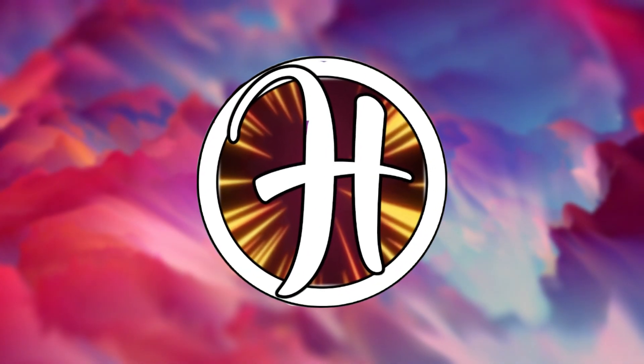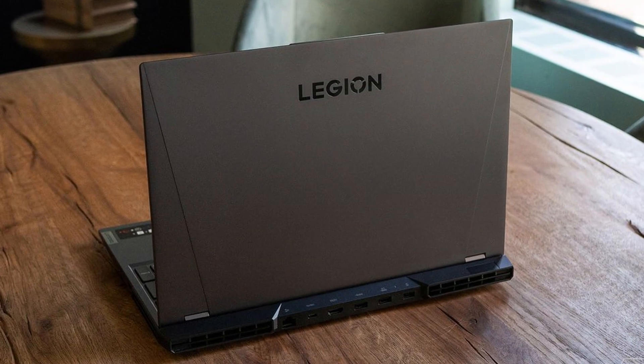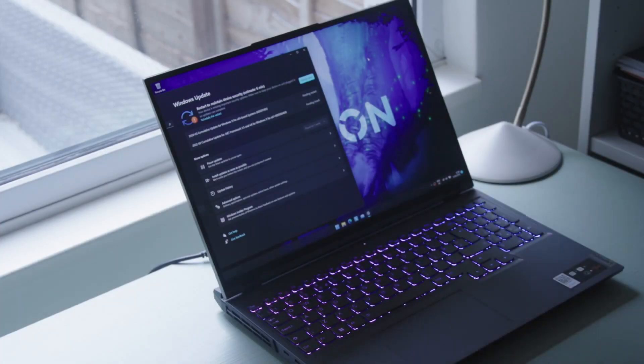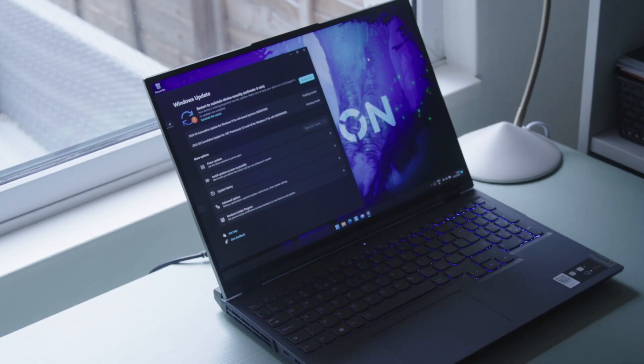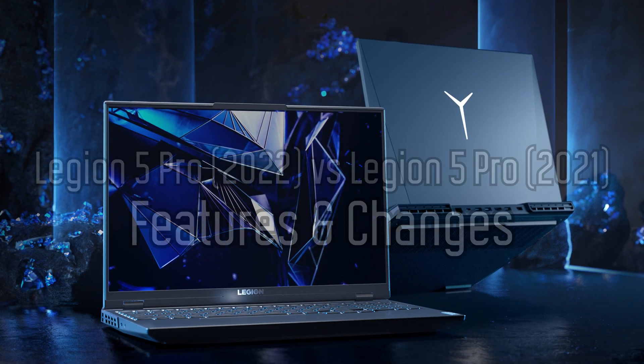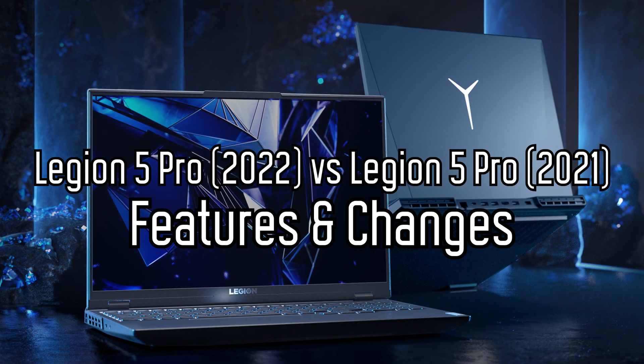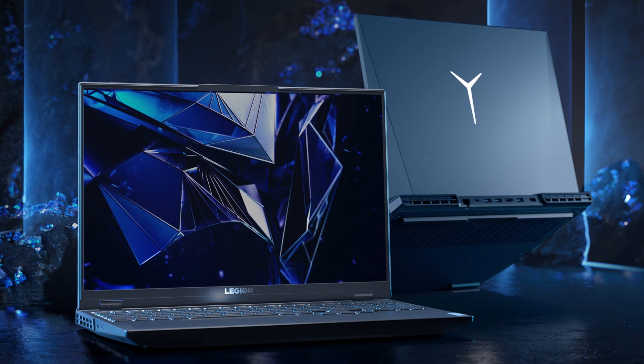Hey everyone, it's Hownex here and welcome back to another video. With the new 2022 release of the Lenovo Legion Pro, you may be wondering whether it's worth buying right now. In this video, I'll be comparing the new Lenovo Legion 5 Pro against last year's 5 Pro to cover some key differences and improvements between these two models that you should know in order to help you decide which one's more worth buying.